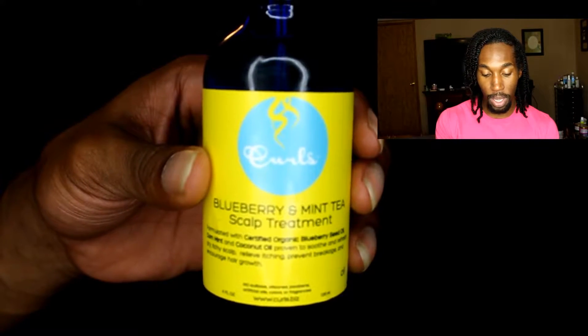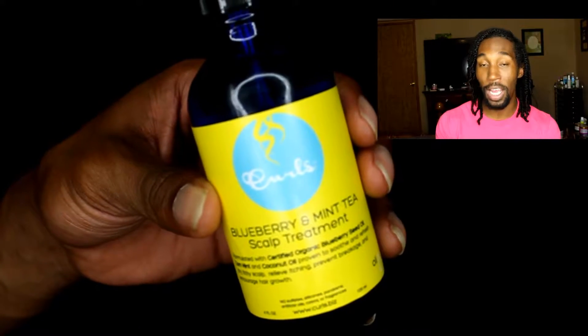Perhaps my favorite product out of this triple threat — hashtag triple threat — these are definitely a triple threat. This product is the blueberry and mint tea scalp treatment. What I did was I just went on and applied it — it comes with a little applicator that you can squeeze, kind of like a medicine bottle. I put it into each section, as you guys will see, and massaged it into my scalp. I also added a little bit to the hair.